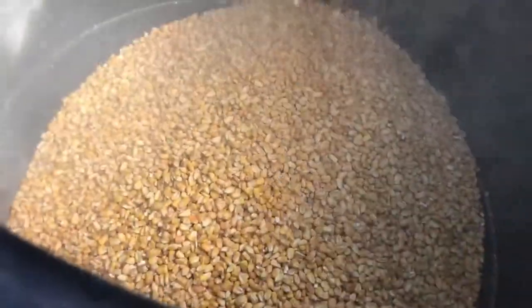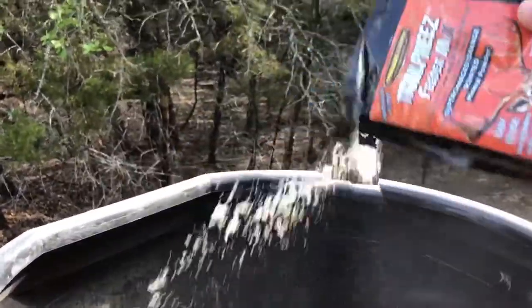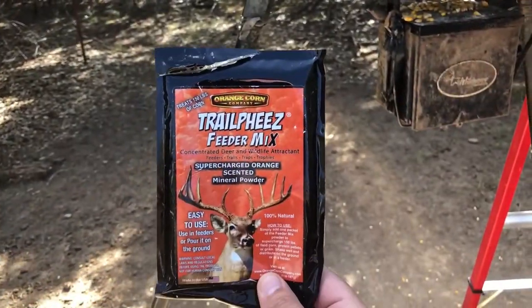I like these packs because they're easy to ship and easy to take around. One of these tiny little packs will service 150 pounds of corn. So if you put in your feeder — put in a bag, sprinkle, put in a bag, sprinkle, put in a bag, sprinkle — and then I take the last bit and sprinkle it on the ground under the feeder.